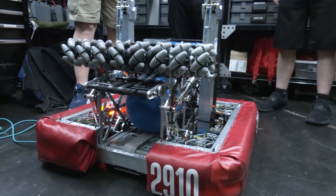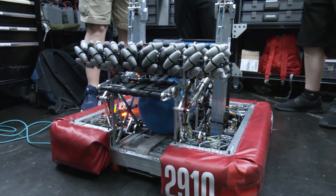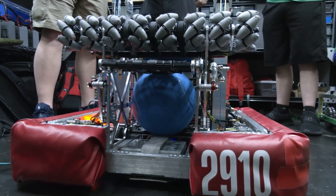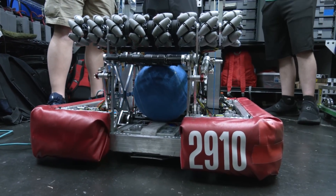A lot of systems are otherwise similar. It's powered by Falcons and 3D printed pulleys again, much like last year. The pneumatics are actually the same too, so you'll see a lot of architectural similarities across the whole robot.